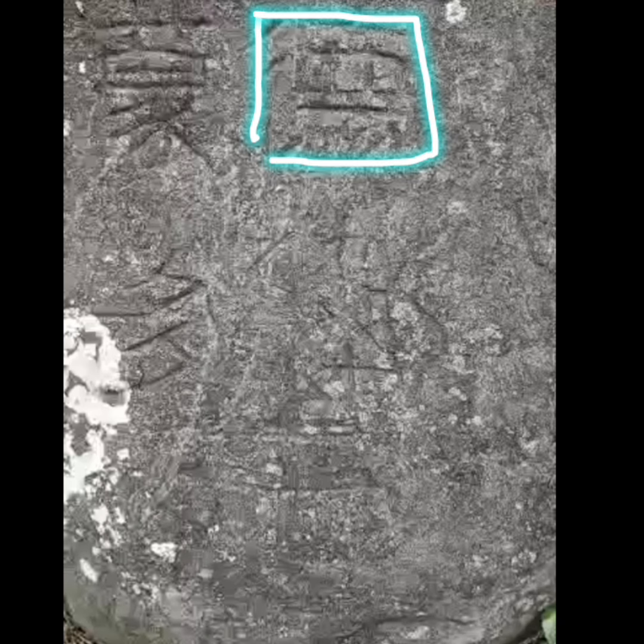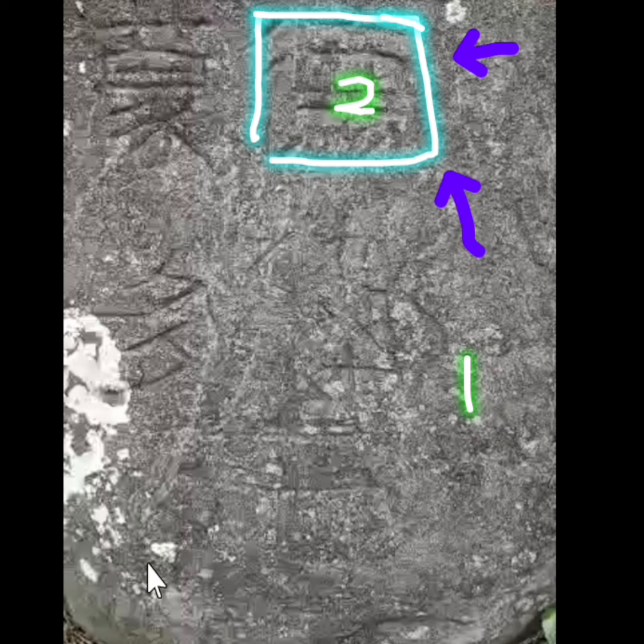Dito naman tayo sa pangalawa. Ang ibig sabihin nito sir, pagdating mo daw sa north-east area, sinasabi niya may puok o lugar doon. Pero mga mahina ang nakalagay doon — ibig sabihin, mahinang mga tao kasi may nakatira nga, o wala nang gamit. Iyan ang ibig sabihin ng pangalawang marka na ito.